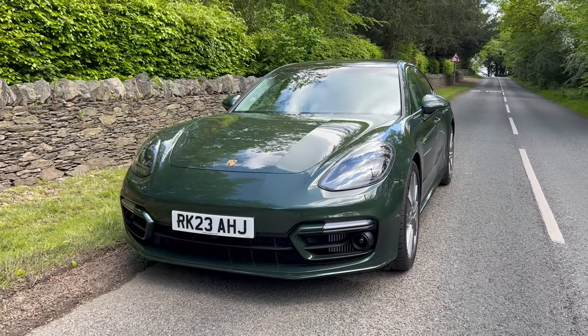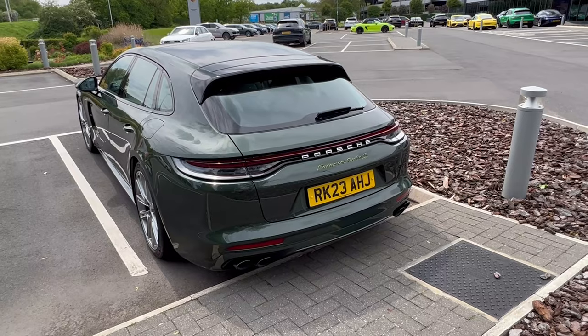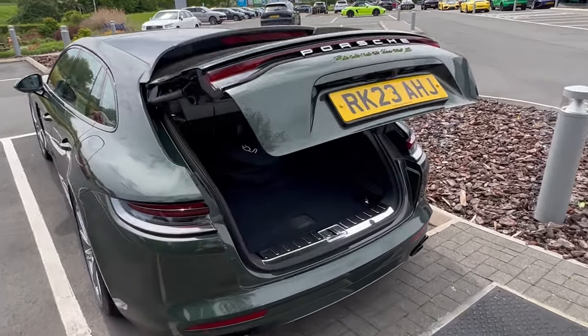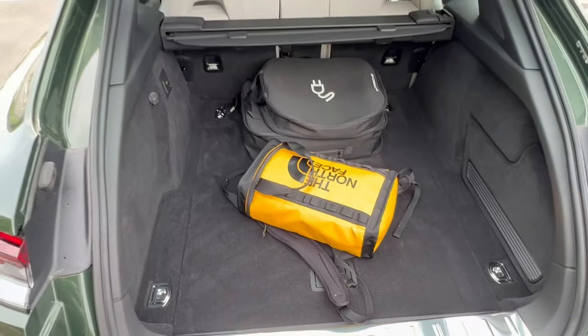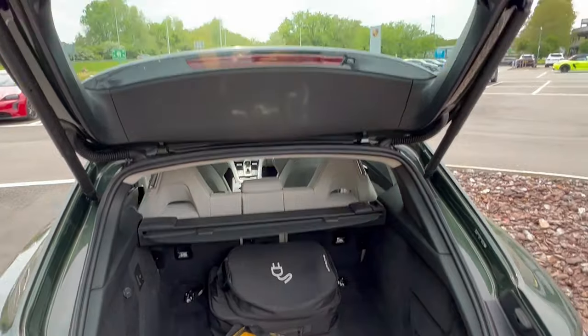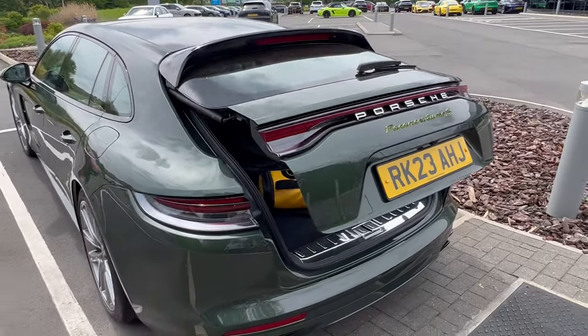Top speed is 196 mph — faster than a 911 992 GTS. The 0-60 time is 3.2 seconds, 0.1 of a second faster than the GTS, so we've got some serious bragging rights. The spec sheet shows combined fuel consumption of 97.4 mpg. The luggage compartment is 418 litres — comparable with an Audi A6 — going up to 1,287 litres with the seats folded. It's a little bit down on the non-e-hybrid version, and the fuel tank is 80 litres rather than 90 litres.